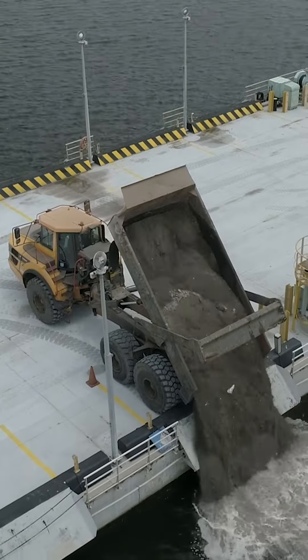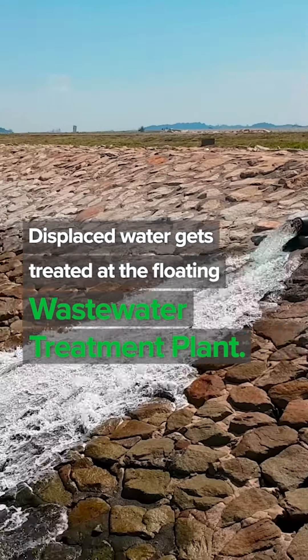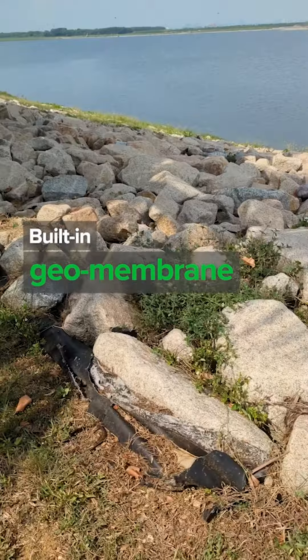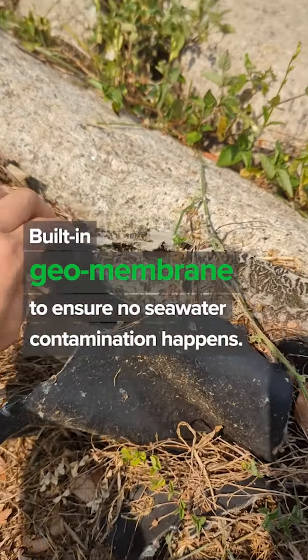When the ashes are dumped into the landfill, the displaced water gets treated at the floating wastewater treatment plant before discharging into the sea. You can see it over here — it is the built-in geomembrane that surrounds the landfill to ensure no contamination of the surrounding seawater takes place.